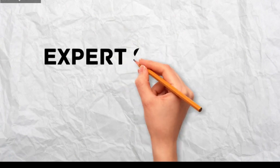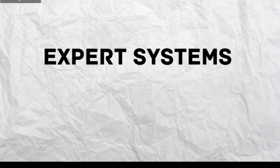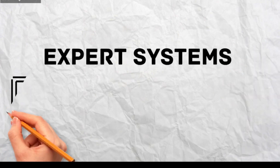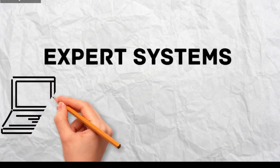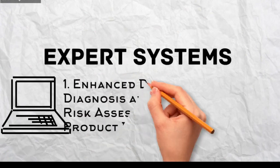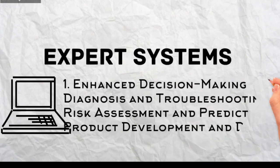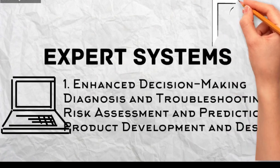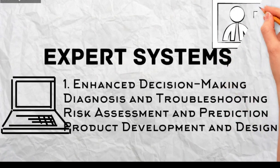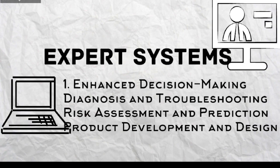Expert systems have made a significant impact on modern business, offering valuable support in several key areas. Enhanced Decision-Making — Diagnosis and troubleshooting: Expert systems can analyze data and symptoms to diagnose problems in various domains, from medical diagnosis to equipment malfunctions, enabling faster resolution and improved decision-making. Risk assessment and prediction: Expert systems can analyze data and trends to assess risks and predict future outcomes, helping businesses make informed decisions about investments, resource allocation, and potential challenges.